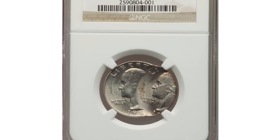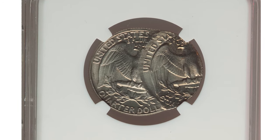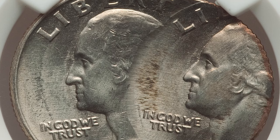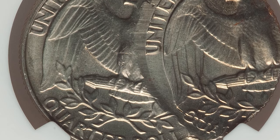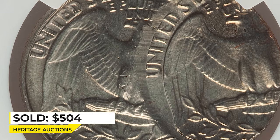Hey coin collectors! This is an error Washington quarter recently sold at auction. It's a double strike, 25-cent coin with the second strike 50% off-center towards the east. Graded 65 by NGC due to the off-center strike, the last digit of the date is missing, so we can only guess which year in the 80s it was struck. On the reverse, the face value is fully struck but upper lettering is incomplete on both strikes. Sold on January 2nd, 2023 for $504.